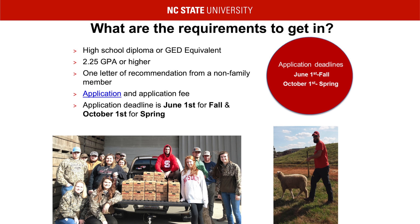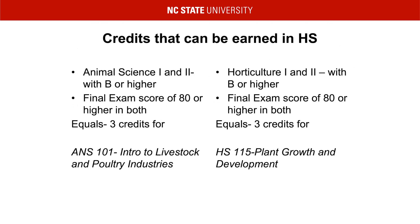Please note that the application for the Agricultural Institute is not on the Common App. The link to our application can be found on our website or by clicking Application on this slide. Another unique quality of the Agricultural Institute is that we will accept some of your high school Ag classes as credit. This only applies to the Animal 1 and 2 courses and the Horticulture 1 and 2 courses. You must take both the first and second section of the course, make a B or higher, and pass the final exam for both courses with an 80 or higher. Please ask your Ag instructor to have the scores of these exams added to your transcript.